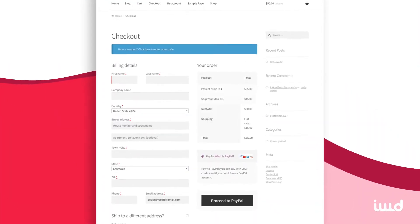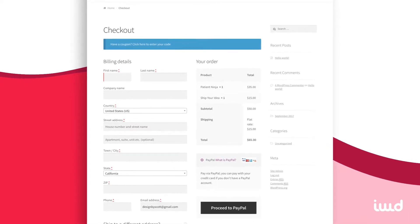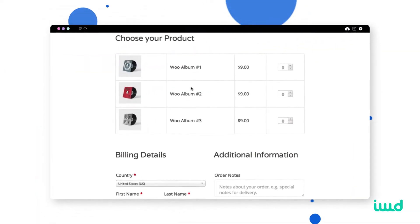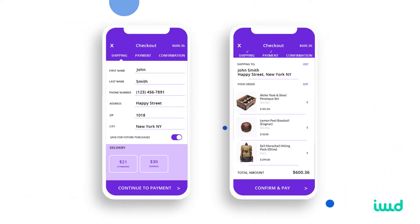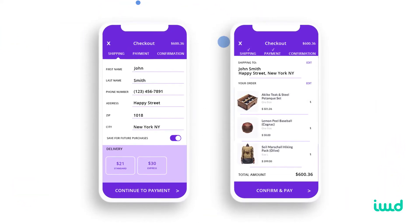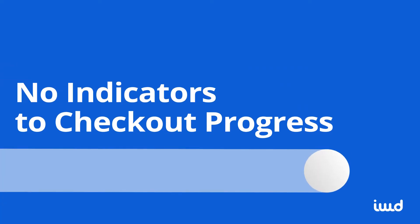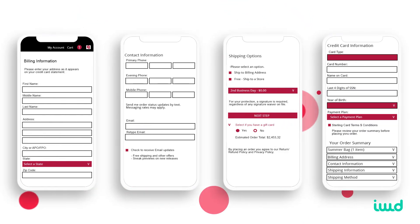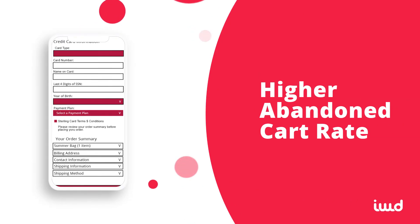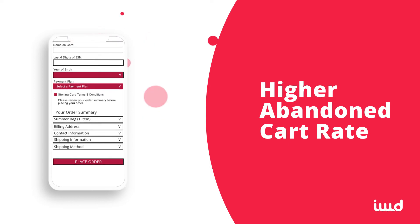I want to briefly cover where we found that WooCommerce's checkout pages come up a little short. First, while WooCommerce lets you choose between just one or multiple pages for your checkout process, what the platform won't show customers is how much progress they're actually making. In other words, customers won't know how far along they are — do they have one page left or four? They don't know, which means they'll be far more likely to abandon their cart.